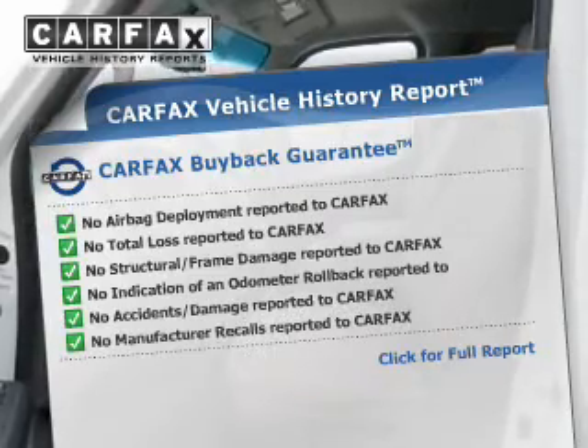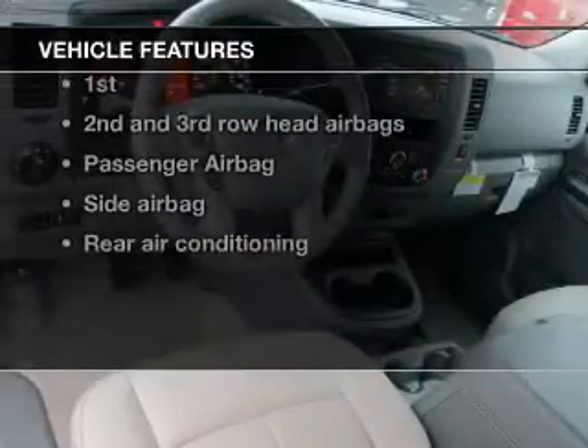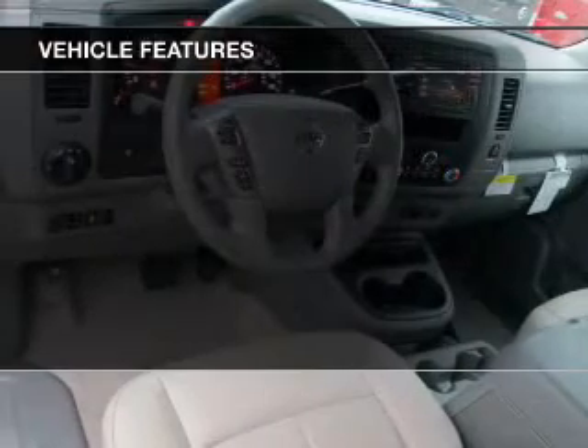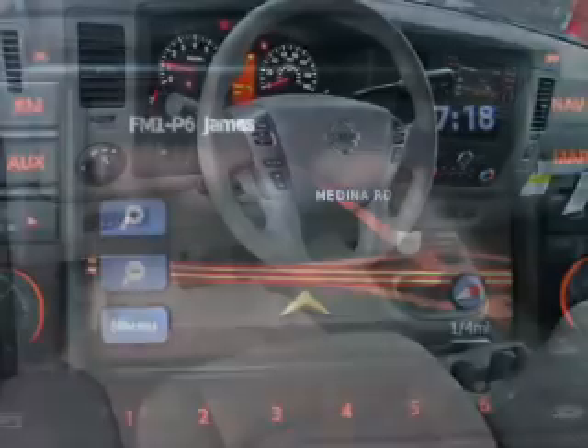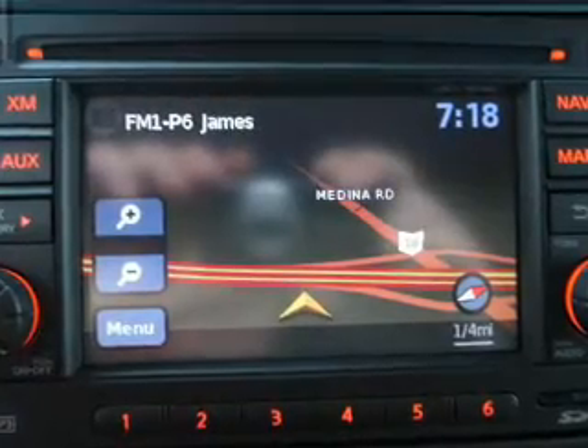With these notable features, you won't want to miss out on the opportunity to own this amazing ride. Keyless entry, power windows, an AM/FM stereo with a CD player, power mirrors, an alarm system, power steering, and an adjustable tilt steering wheel.